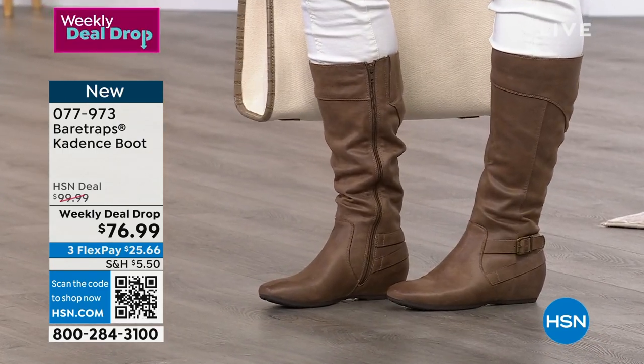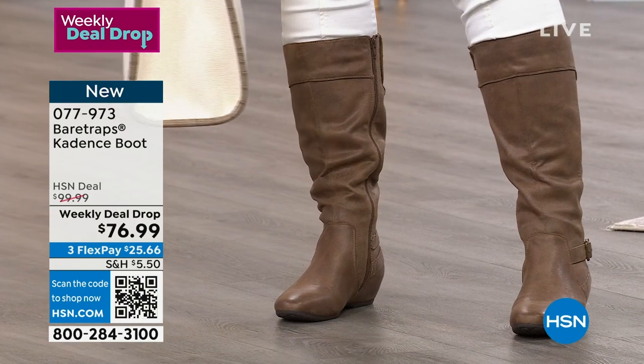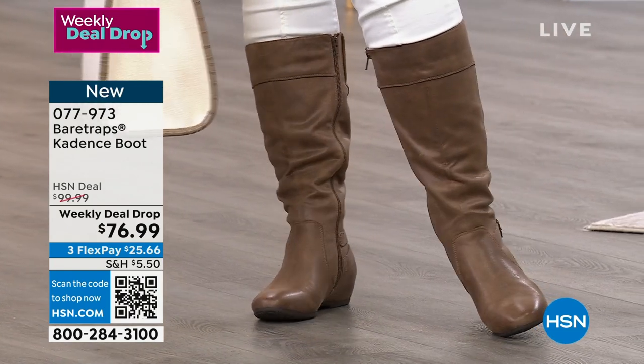Go for it — hsn.com, use the app, use the QR code, and definitely pull yours on.